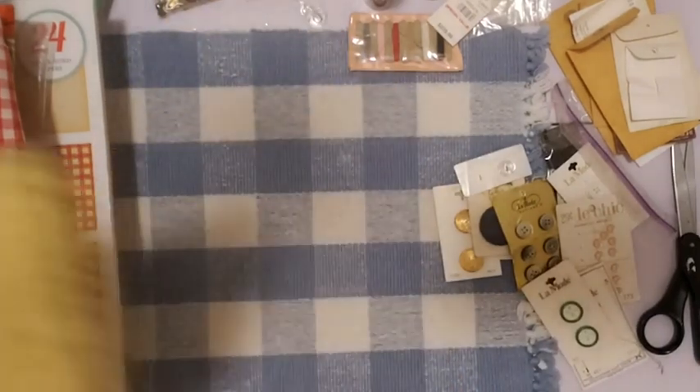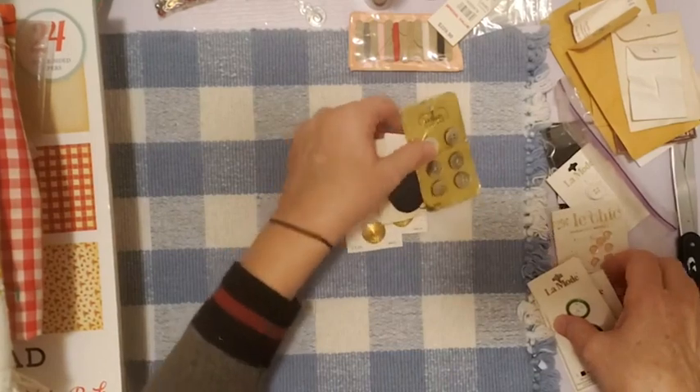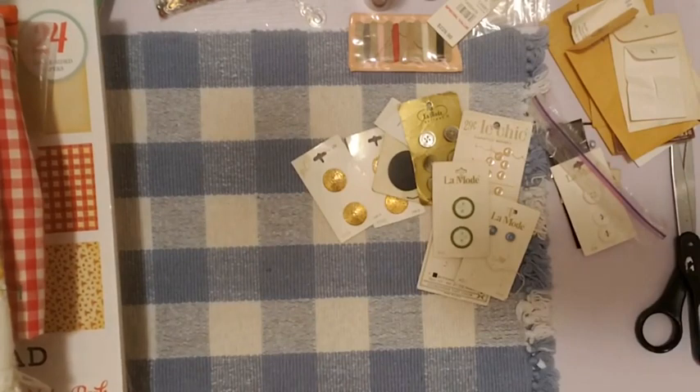That's it for today — I hope you enjoyed it! I had fun seeking and searching for these goodies. I will see y'all next time. Thank you for watching tonight, and happy crafting and happy thrifting!